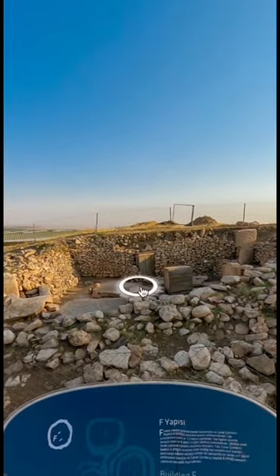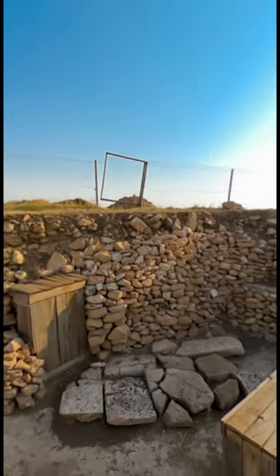You can also see Enclosure F, which is outside of the main area.